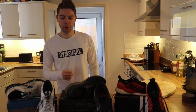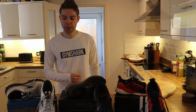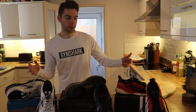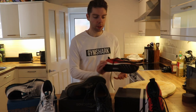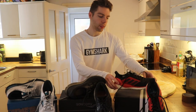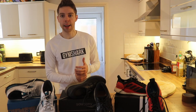Hi everyone, welcome. Today we'll be doing a quick trainer review on the three main trainers I've owned during my time running, spanning over three years. Just before we begin, I run in support trainers with more emphasis on cushioning on the heel. If you don't know what type of trainer you need to wear, I strongly recommend getting a gait analysis.